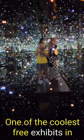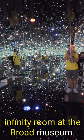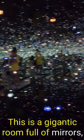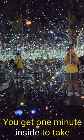Fellow explorers, one of the coolest free exhibits in Los Angeles is the mirrored infinity room at the Broad Museum. This is a gigantic room full of mirrors, lights, and water on the ground — it's super neat. You get one minute inside to take all the pictures that you want. Definitely check it out when you come to Los Angeles.